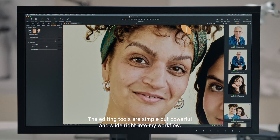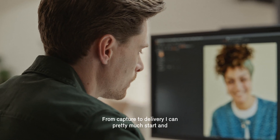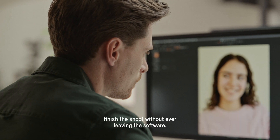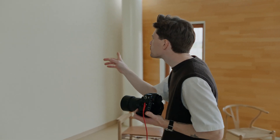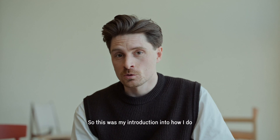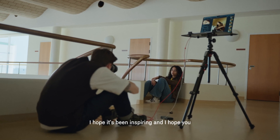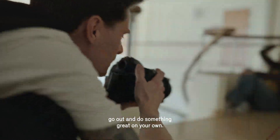The editing tools are simple but powerful and applied right into my workflow. From capture to delivery I can pretty much start and finish the shoot without ever leaving the software. So this was my introduction into how I do photography and portraiture in particular — I hope it has been inspiring and I hope you go out and do something great on your own.